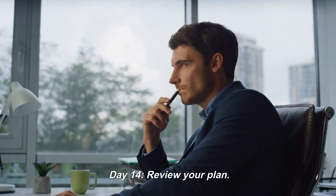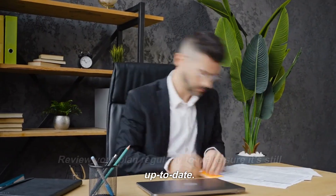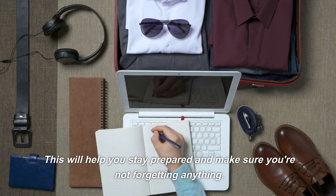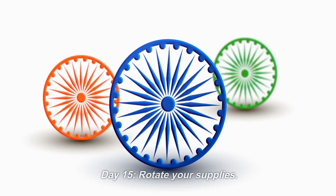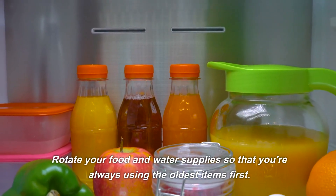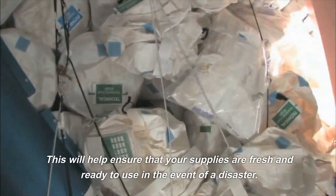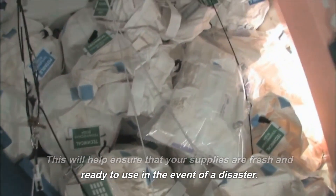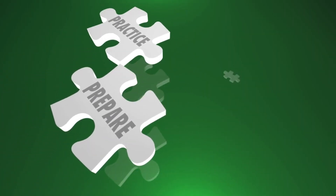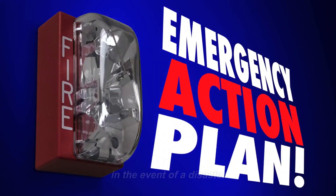Day 14: Review your plan. Review your plan regularly to make sure it's still up to date. Day 15: Rotate your supplies. Rotate your food and water supplies so that you're always using the oldest items first. This will help ensure that your supplies are fresh and ready to use in the event of a disaster. Day 16: Practice your plan. Practice your plan regularly so you'll know what to do in the event of a disaster. This will help you stay calm and collected in an emergency.